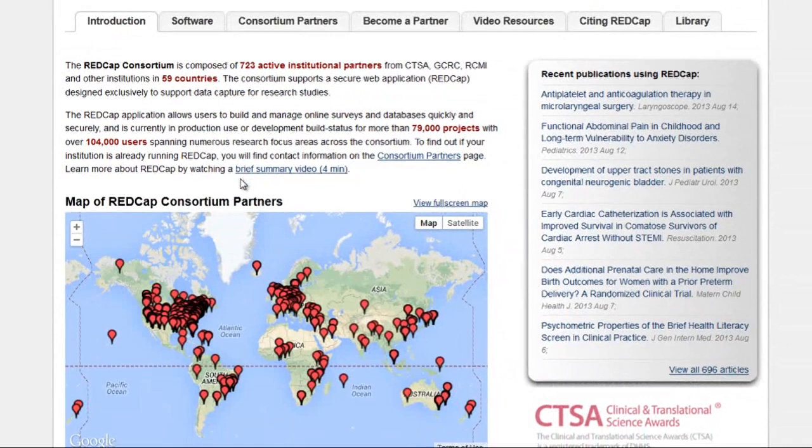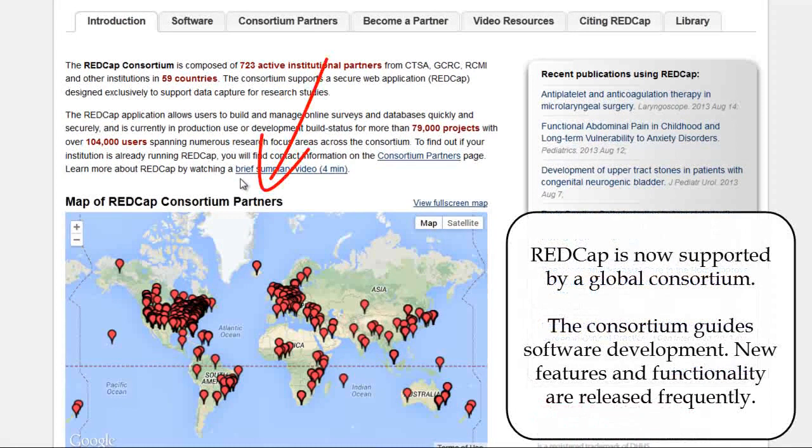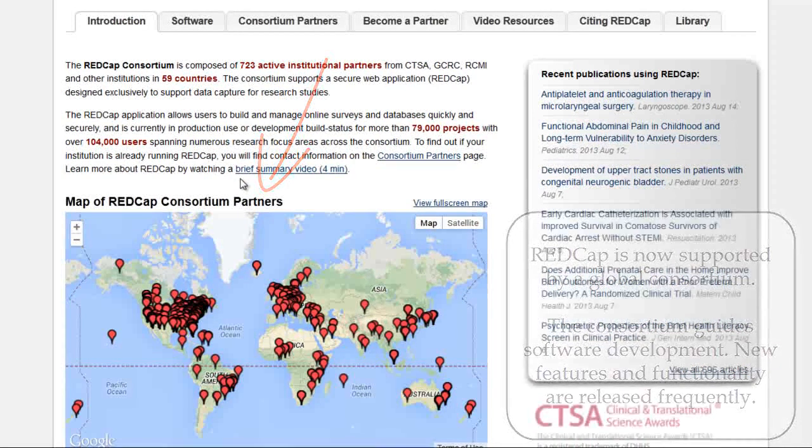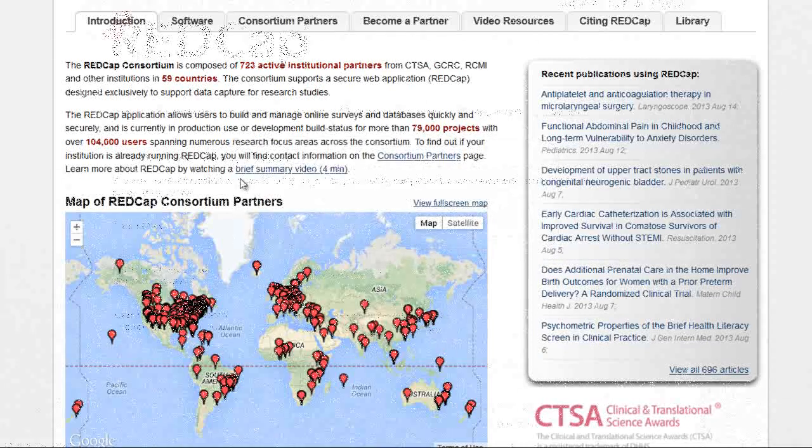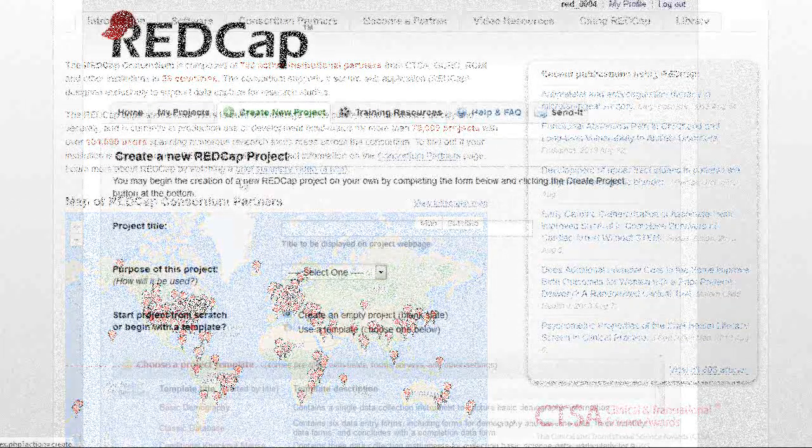The software is now supported by the REDCap Consortium, a global force of over 700 non-profit institutions dedicated to continually improving the software. The consortium frequently releases new features and functionality. REDCap has quickly become flexible enough for virtually any category of data.